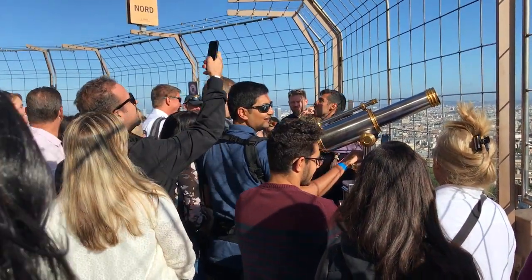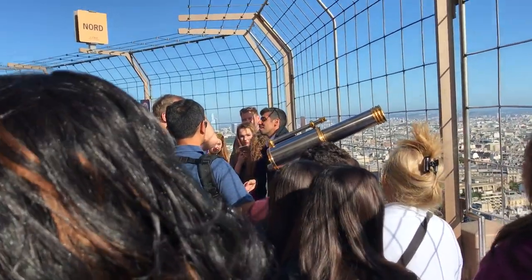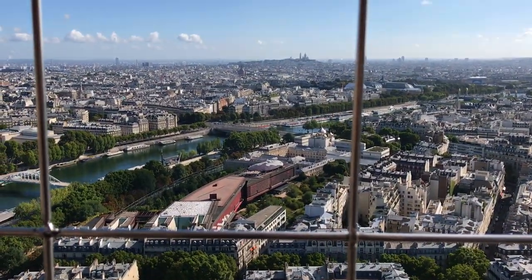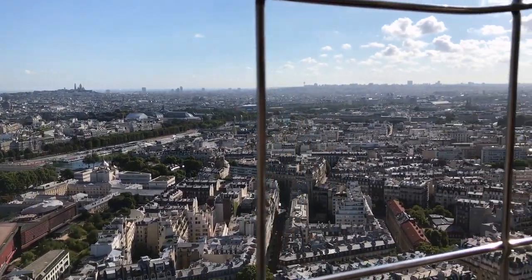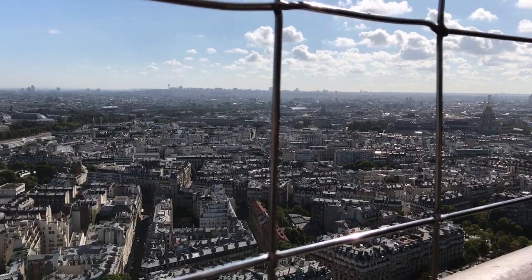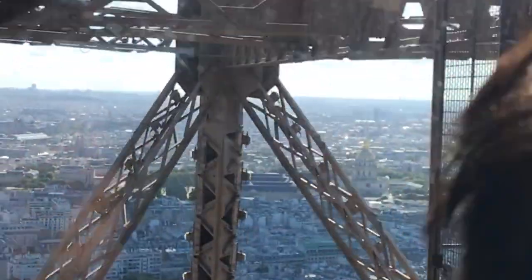Once we got to the second floor, our tour guide was telling us some fun facts about the Eiffel Tower, like how it used to be red, and just a bunch of different little things about its history. Then we got to enjoy the view and take photos. This is not even the top level — it's only the second floor. Then we headed to the summit of the Eiffel Tower, and it was super, super high — actually kind of scary to look down.